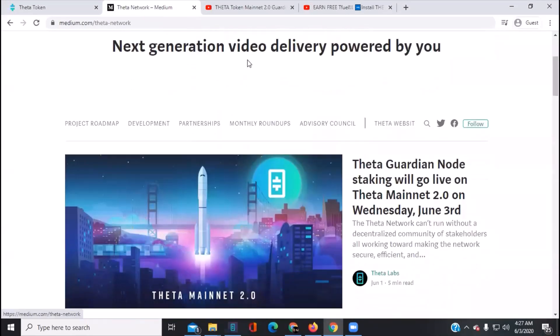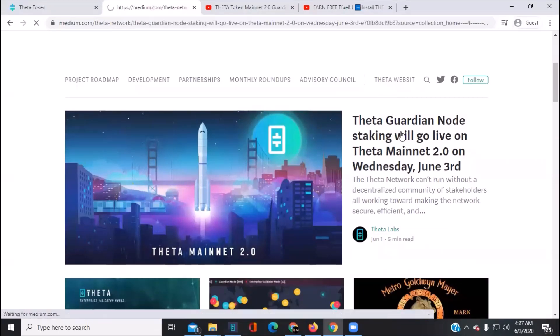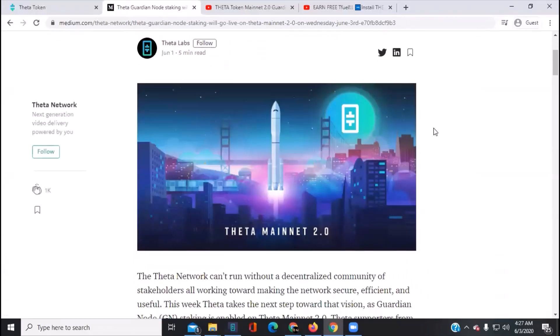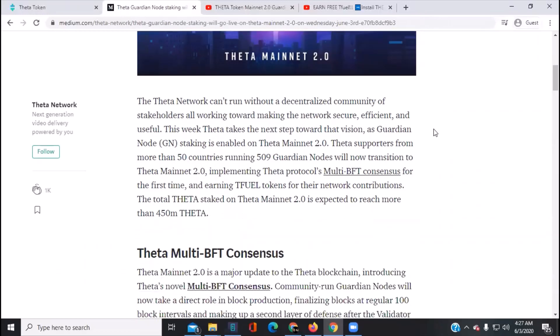The one thing I want to talk about today is: Theta guardian node staking will go live on Theta Mainnet 2.0 today, June 3rd, 2020. This is exciting — a lot of people have been waiting for this and want to get going with it.